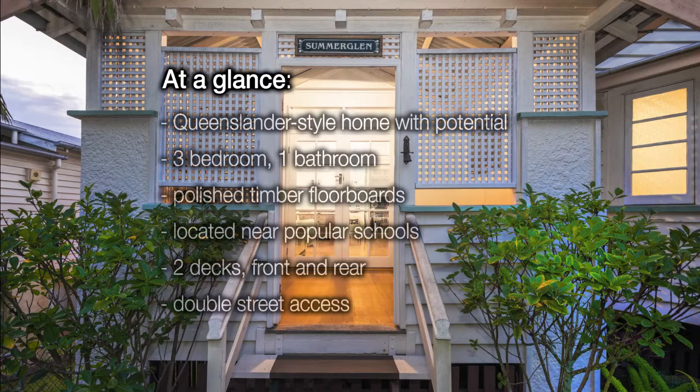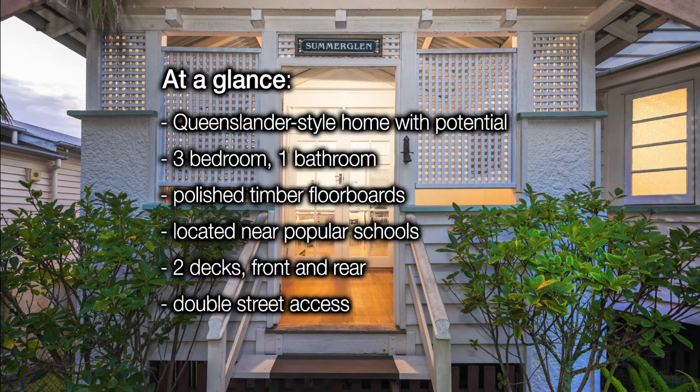At a glance: pristine Queenslander-style home with potential, three bedrooms, one bathroom, polished timber floorboards, located near sought-after schools, two decks — front and rear — low maintenance, double street access.